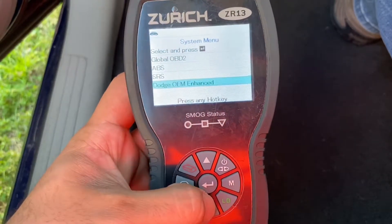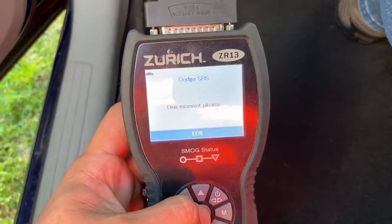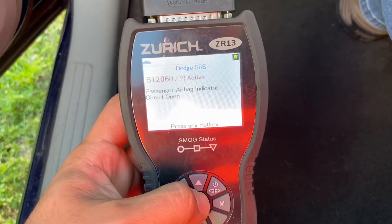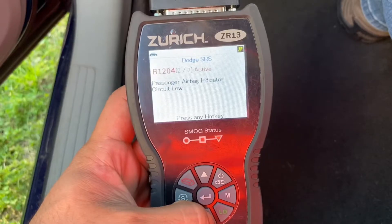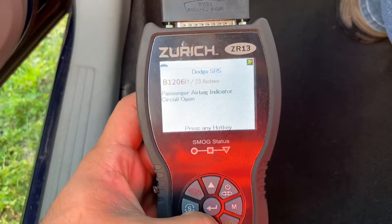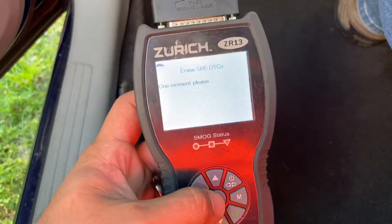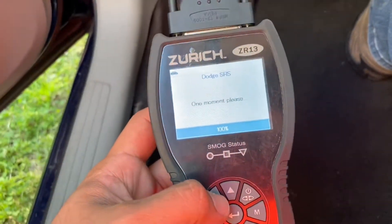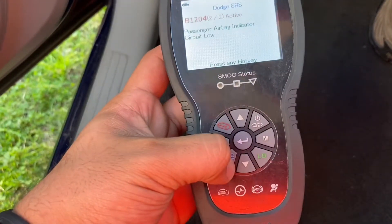That's strange — it's probably missing something. Passenger airbag inflator circuit open, passenger airbag indicator circuit low — same ones. Let's clear these codes. It's missing that component so the light won't go off.